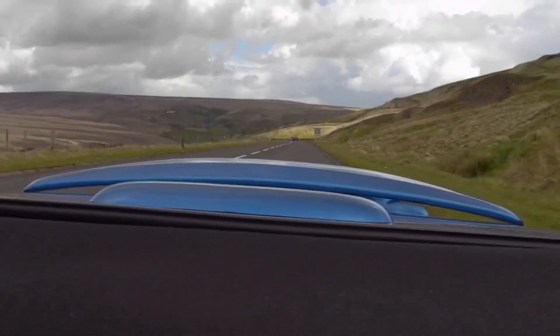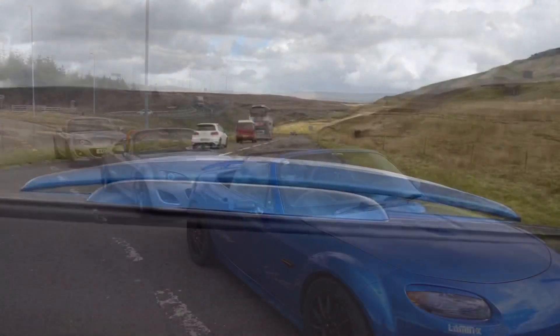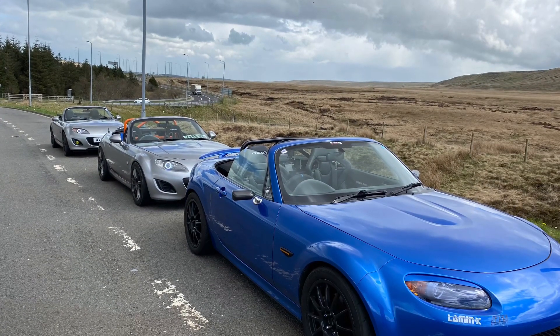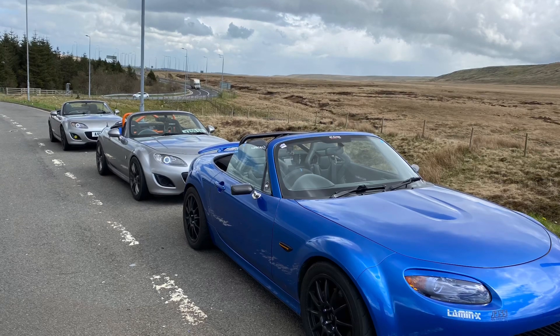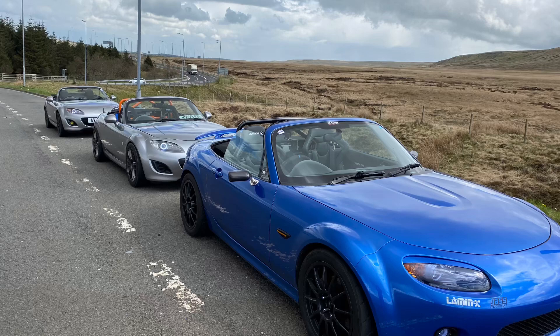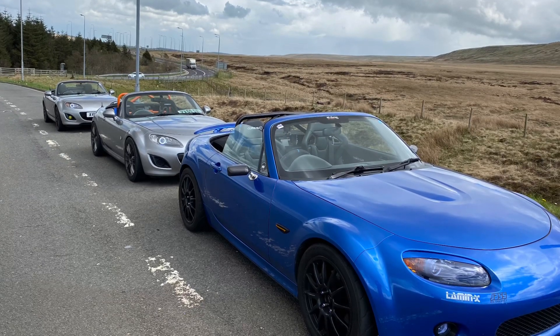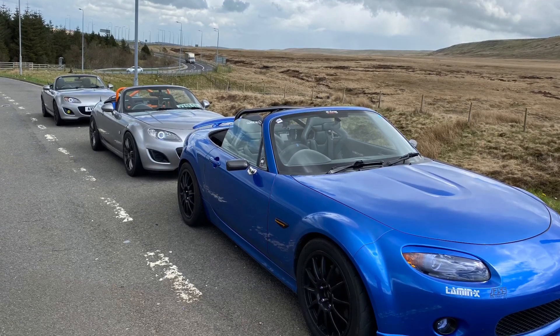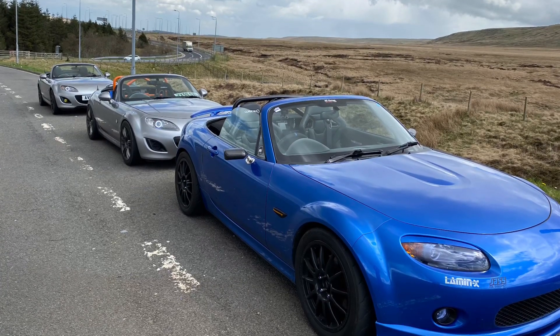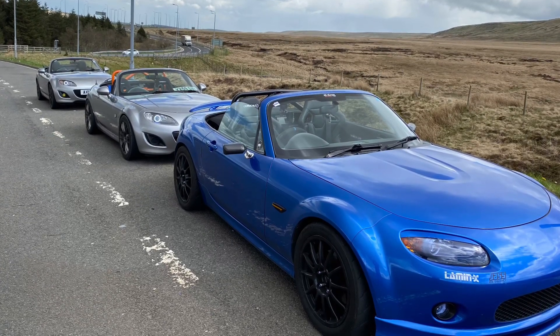What a fantastic build. The A and B Performance 2.5 is truly, truly a quick car. The torque is unbelievable — it pulls really hard out of the corners. Massive shout out to Daz and Aaron for coming this morning. Hope you've enjoyed the video — share, like, comment and we'll catch you on the next one. Thanks for watching.